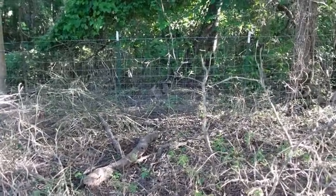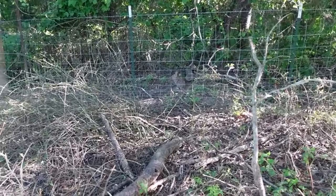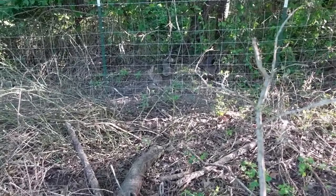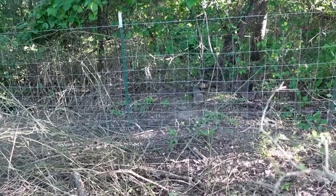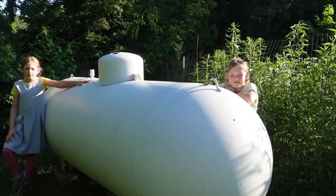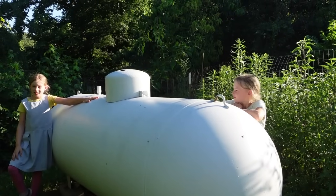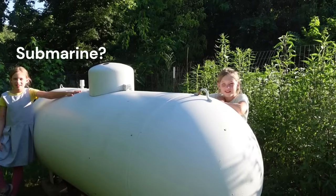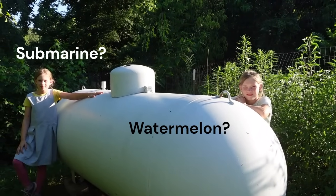See the bunny? Hannah found it sitting over here. Oh, there it goes! So this is the propane tank for the summer kitchen. Do you think we should paint it — like a submarine or a watermelon? Just pitch your answer in the comments and we'll see what you guys think.